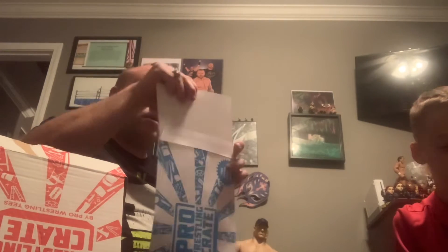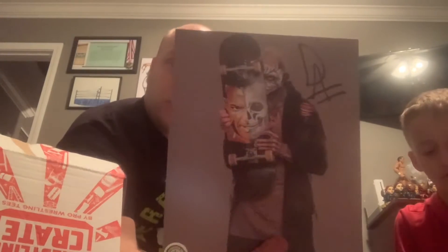And the autograph — I don't remember who the other person was, so let me see. Darby Allin, very cool! Darby Allin autograph — we both actually already have one, so this one might be up for grabs. Let us know if you're interested. And there we go, there's a Danhausen autograph too, very very cool. Also that's a Brian Cage skateboard design on Darby Allin's autograph, interesting.